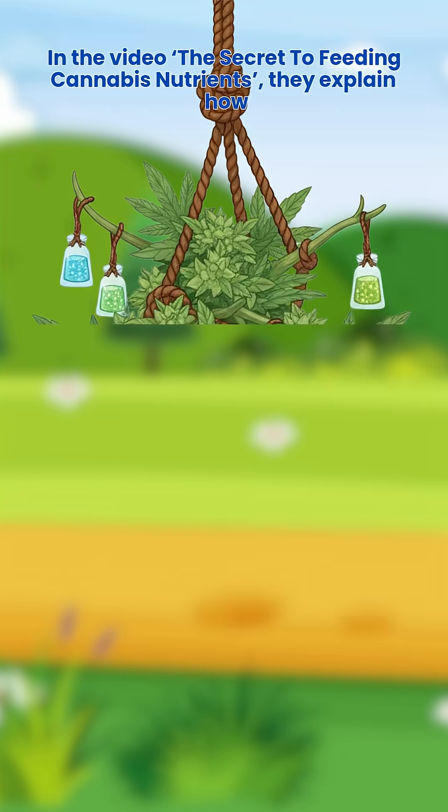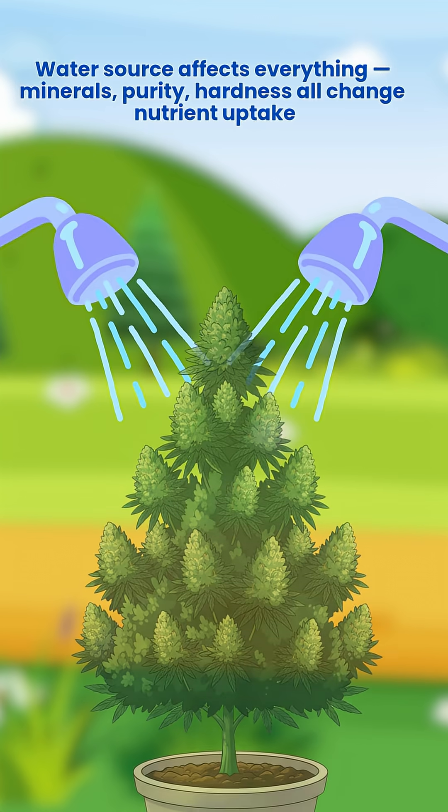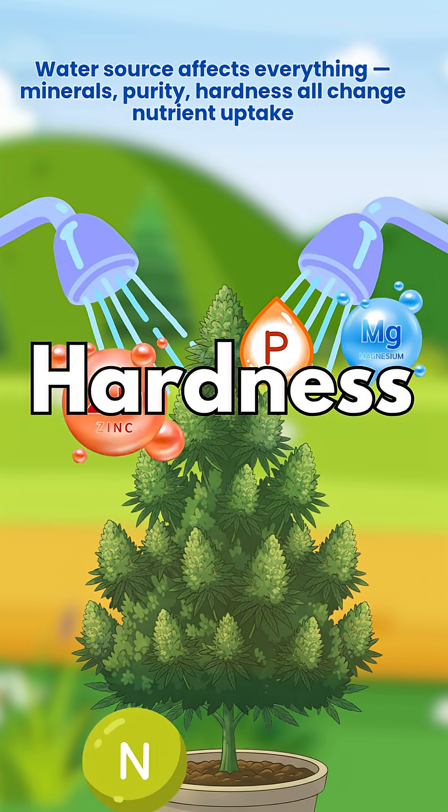In the video 'The Secret to Feeding Cannabis Nutrients,' they explain how water source affects everything. Minerals, purity, and hardness all change nutrient uptake.